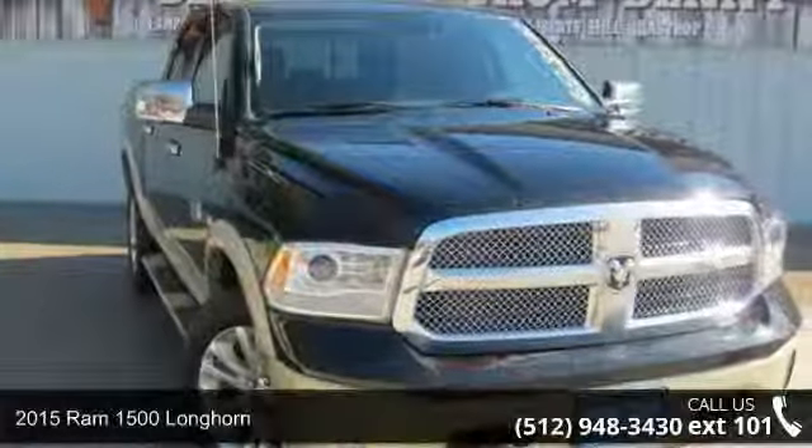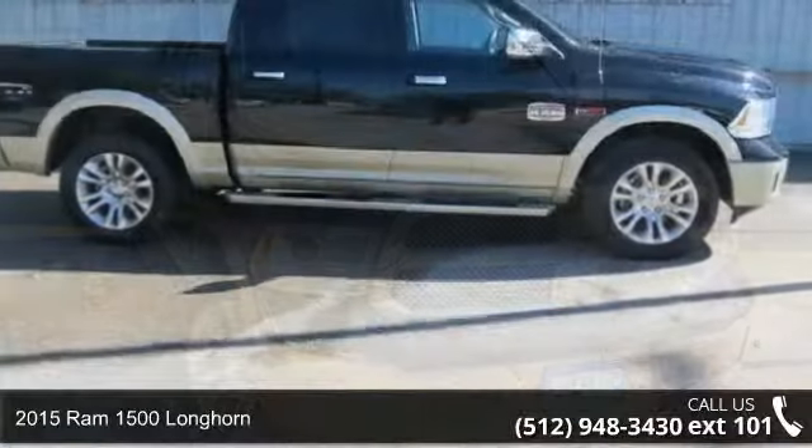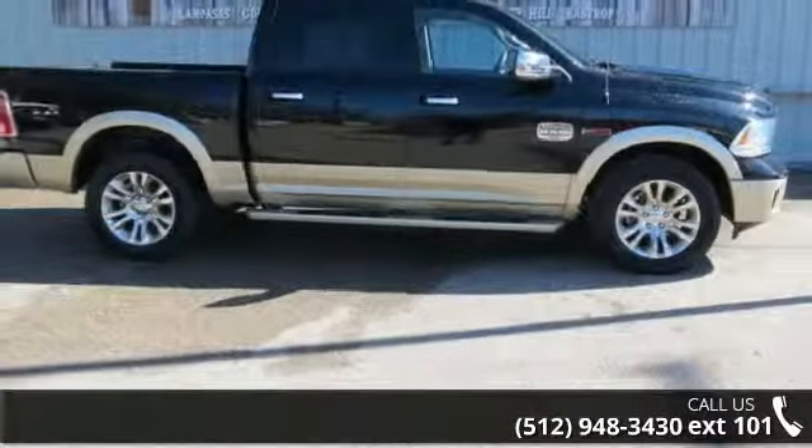Check out this 2015 Ram 1500 Longhorn. If you are looking for an automobile with great features, look no further.